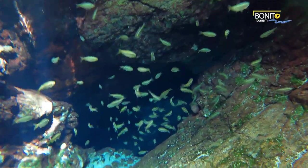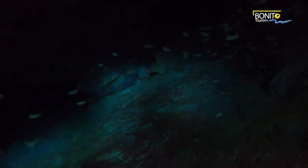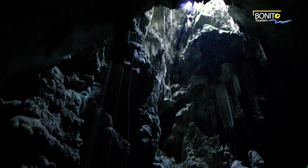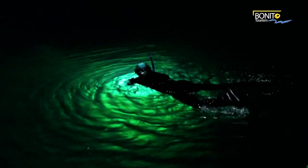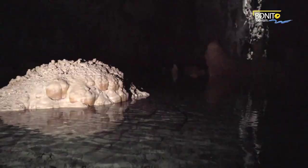We previously covered the topic of snorkeling and floating along the gentle currents of Bonito's rivers. Now it's time to explore a bit deeper. The many aquifers, rivers and caves here present excellent opportunities to free dive in amazing settings, all on a lung full of air. And for deeper exploration, tourists can don wetsuits and scuba gear and take guided scuba tours in unforgettable locations.